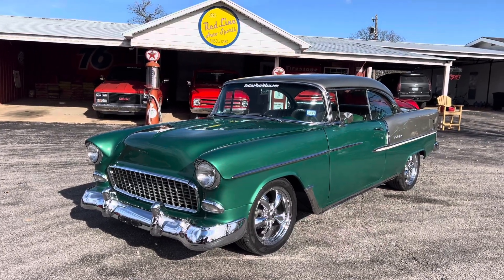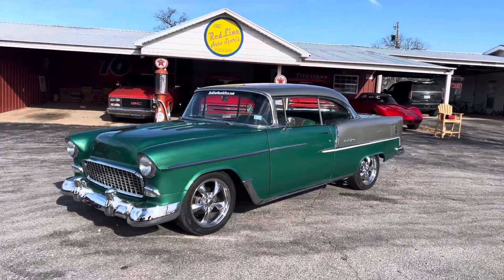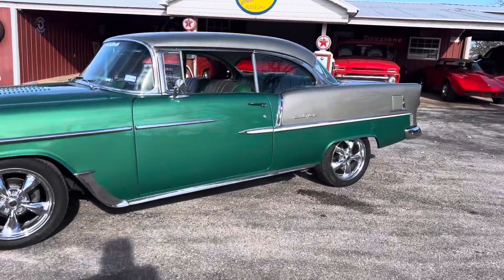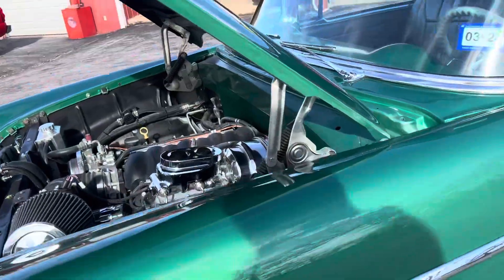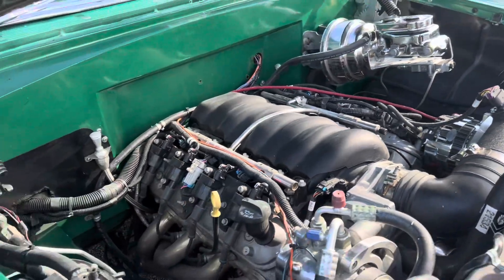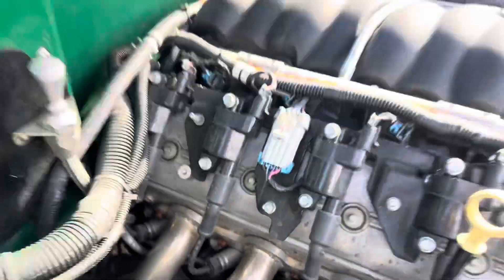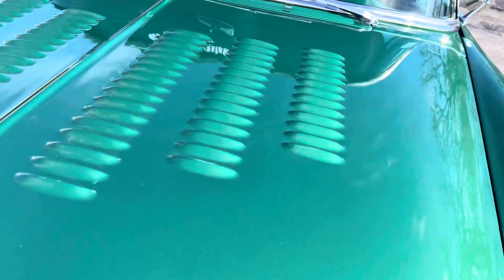The car has 439 miles on it since built. It's just absolutely gorgeous inside and out, super straight. It's got drilled and slotted rotors, all kinds of crawl. The Vito radiator — you can see the brand new LS3 — louvered hood, lots of chrome inside and out.